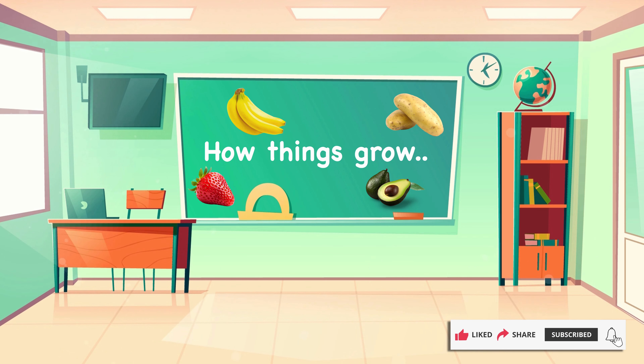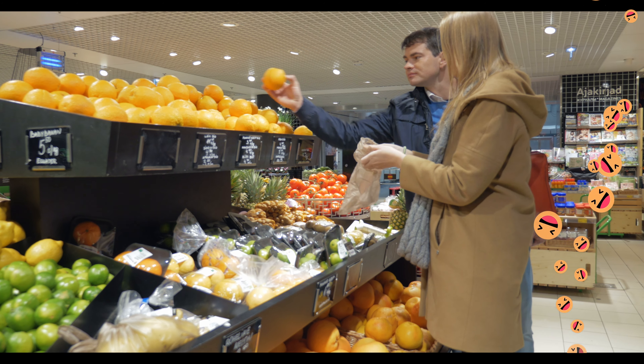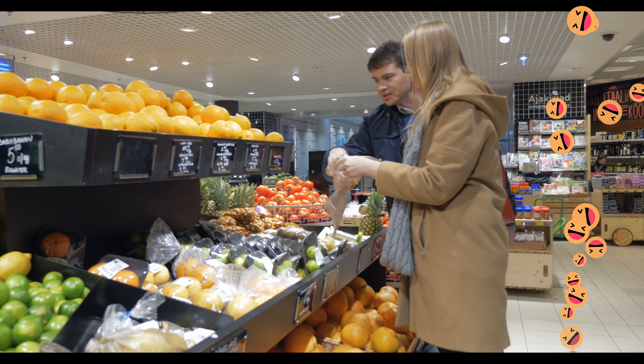Hi, welcome to class. Today we're going to learn about how things grow. We're so lucky to have supermarkets full of fresh fruits and vegetables for us to choose from.